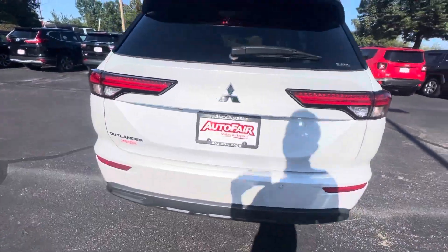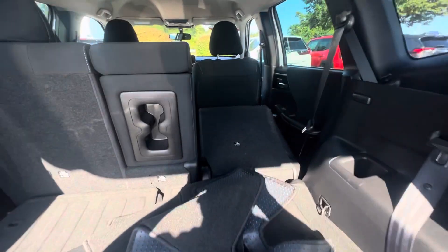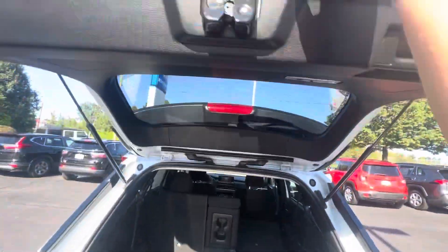Your rear end — you've got some parking sensors, which is always great on the bigger vehicles. Pop that trunk open: plenty of space back here. The seats do fold down if you need a bit more space. Floor mats are included with the car, and you've got all your extras down here. Let's close that up.